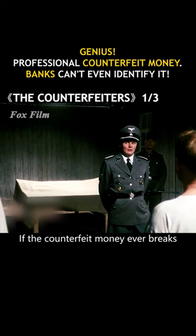If the counterfeit money were ever exposed, the Jews making it would have been slaughtered on the spot. Experts were using a variety of state-of-the-art equipment to identify the bills.